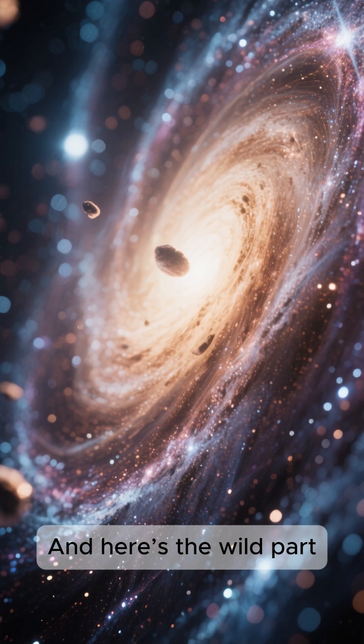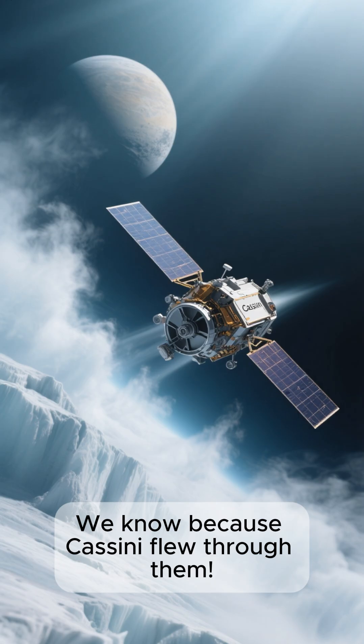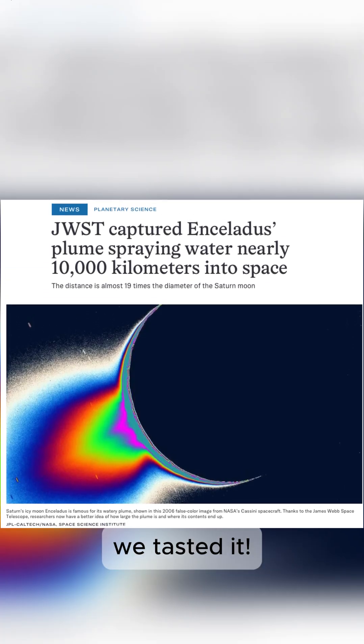And here's the wild part. Some of those water particles are literally leaking into space. We know because Cassini flew through them. We didn't just detect a potentially habitable world — we tasted it.